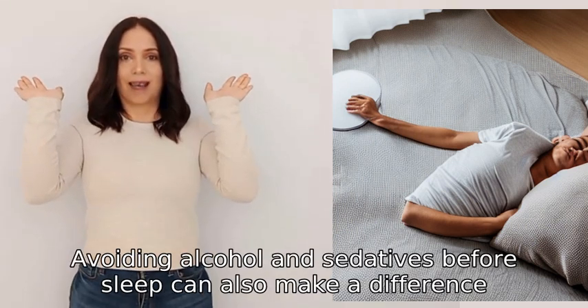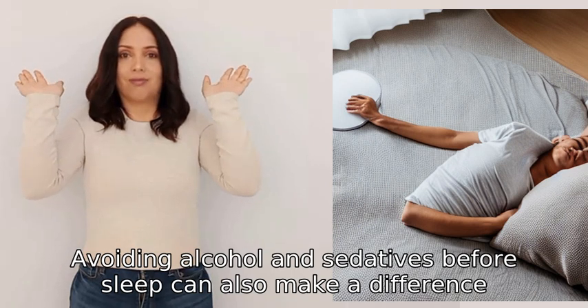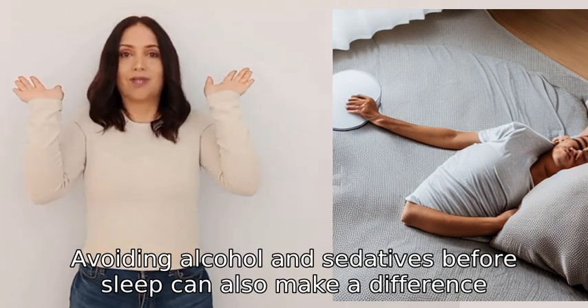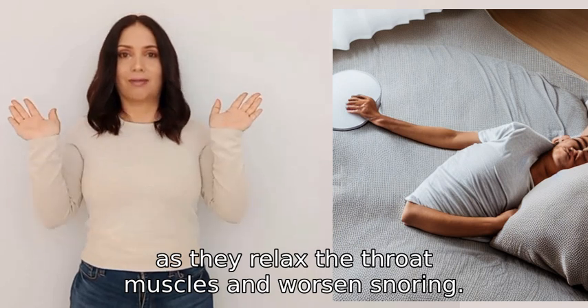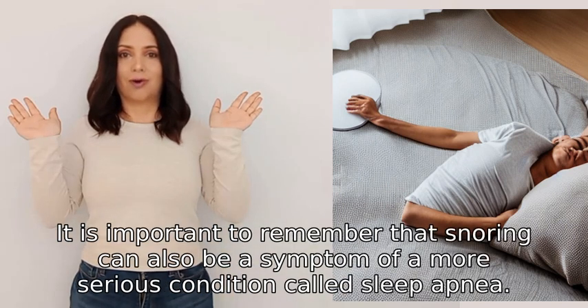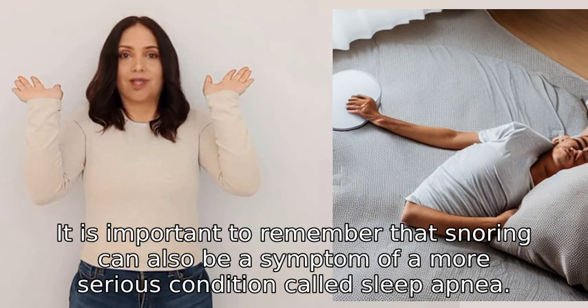Avoiding alcohol and sedatives before sleep can also make a difference, as they relax the throat muscles and worsen snoring. It is important to remember that snoring can also be a symptom of a more serious condition called sleep apnea.